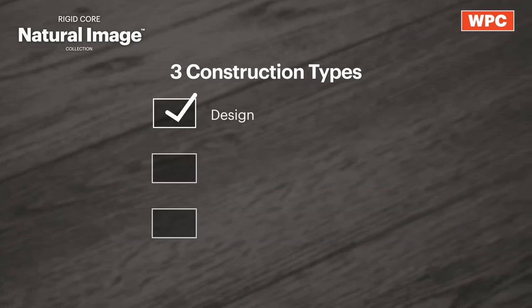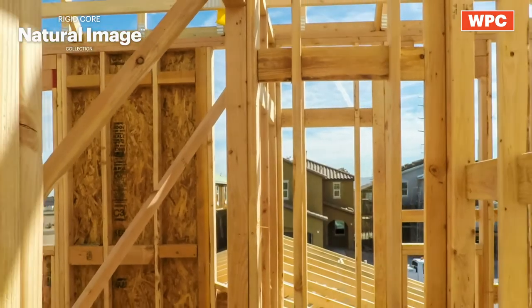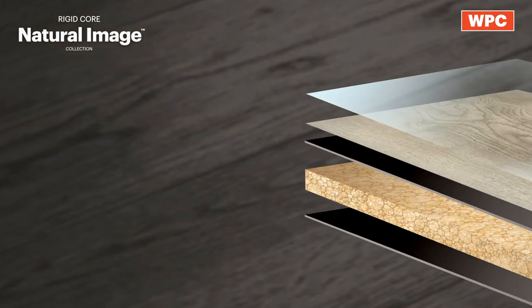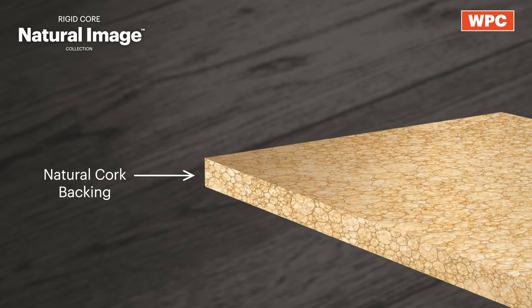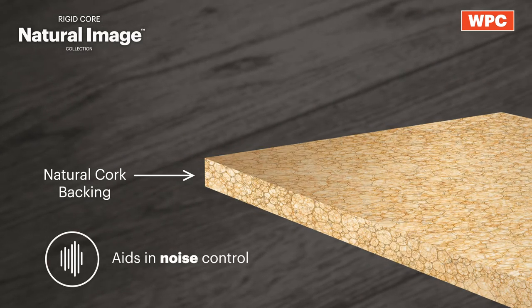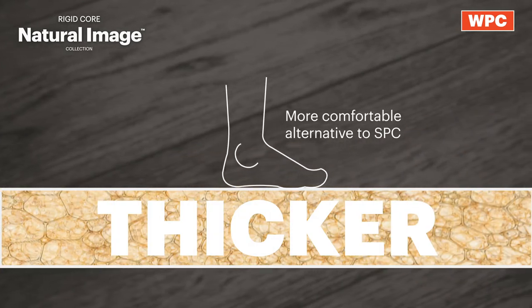Each category is built to meet the design, performance, and budget needs of every new construction project while maximizing job site efficiency. Natural Image is a WPC construction and features a natural cork backing that aids in noise control and offers an option to those looking for a thicker, more comfortable alternative to SPC.